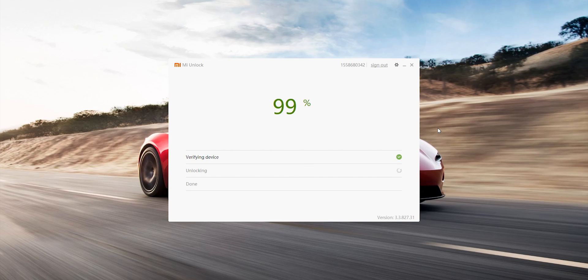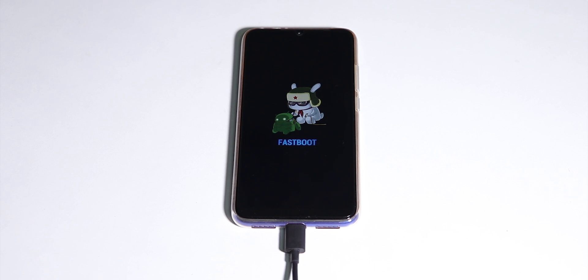After it says 'Unlocked Successfully,' the device is going to reboot itself. You can then do the setup, or you can directly go into Fastboot by pressing and holding Volume Down and the Power button together.